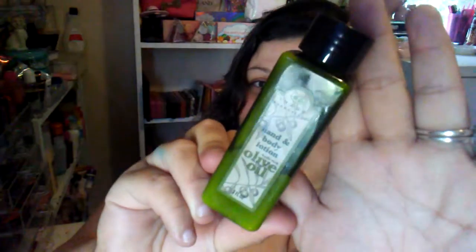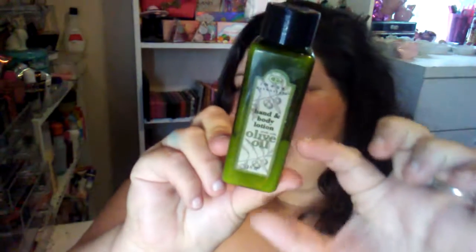I threw in a lotion because I've been using it over and over and it's really been working on my skin. It's by Image Essential — it's a hand and body olive oil lotion. I got it from my mom a while back and I've been using it ever since. It's like halfway gone — I love it. It's small enough to take for travel or toss in my purse, and it's good for all day.